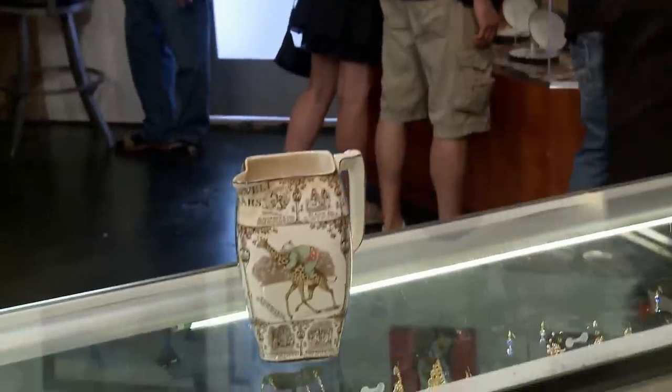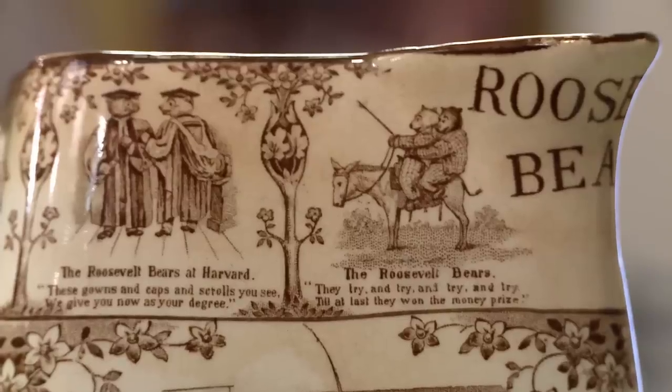I'm happy with the deal I made. I plan to use the money to help pay for expenses traveling and go see my grandson and buy him a nice graduation present.